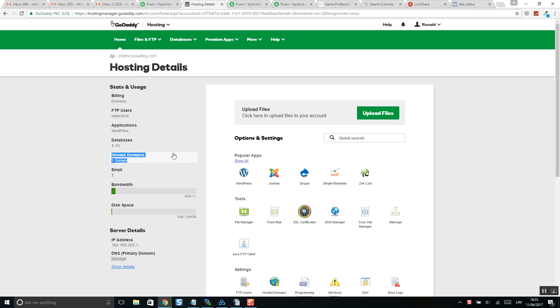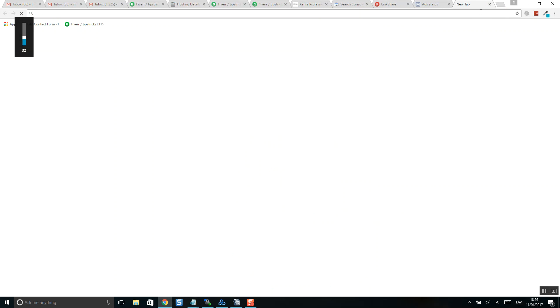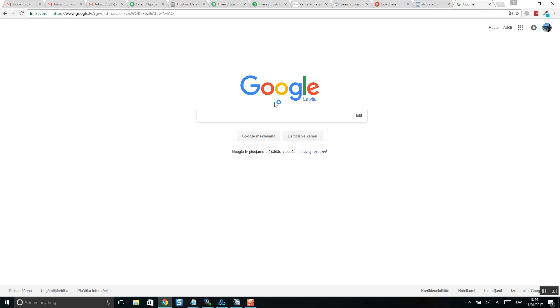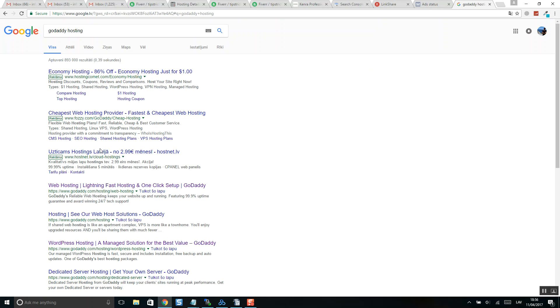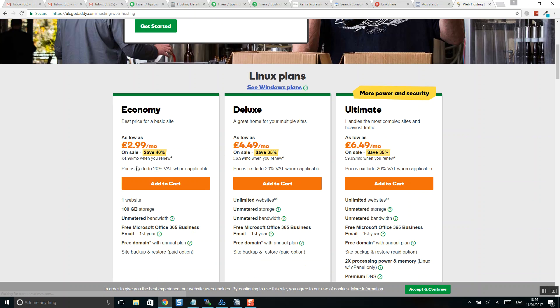Hosted domains: one domain. The tariff plan is Economy. As you can see, the Economy plan allows only one website. You need to upgrade, and the upgraded plan will include unlimited websites.